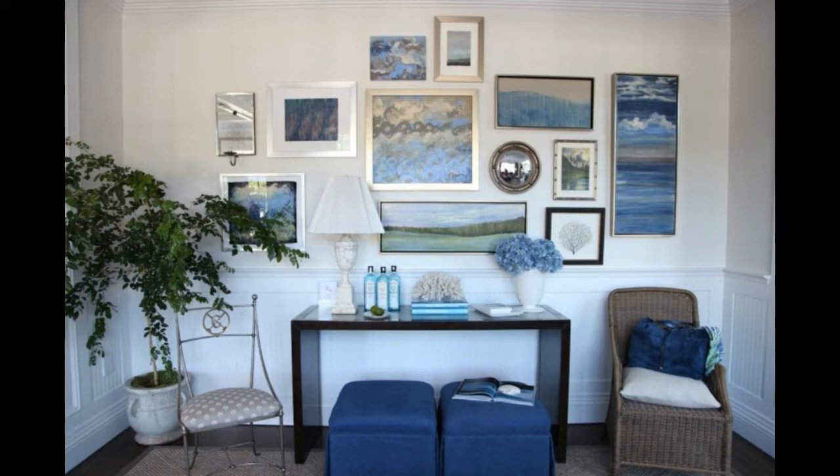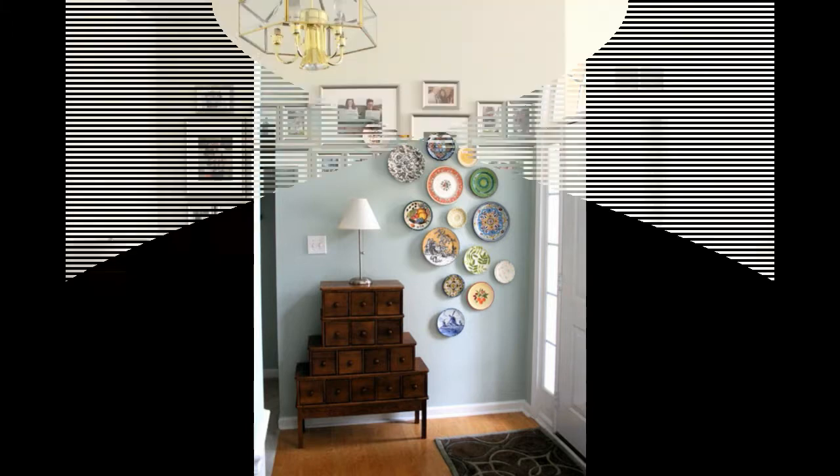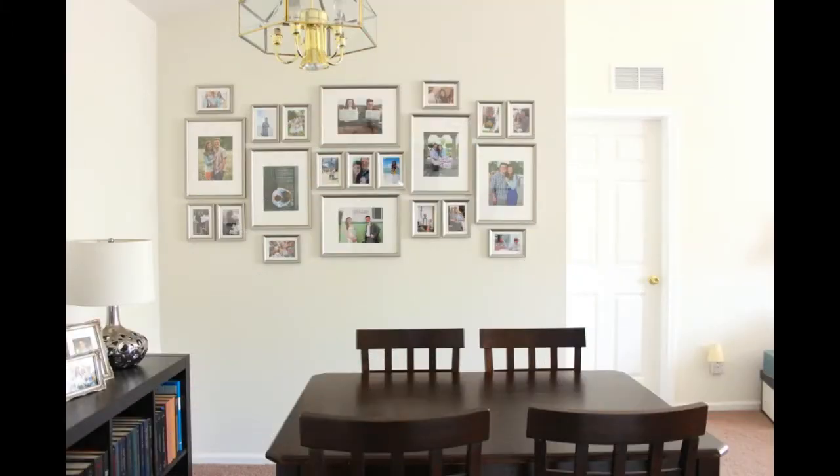For the uninitiated, creating your own gallery wall may seem a little daunting at first, yet with just a couple of handy tools and a sprinkle of creativity, you'll have a simple selection up on the wall in no time. We've pulled together some style ideas, as well as a couple of practical tips to help make your gallery wall a success.